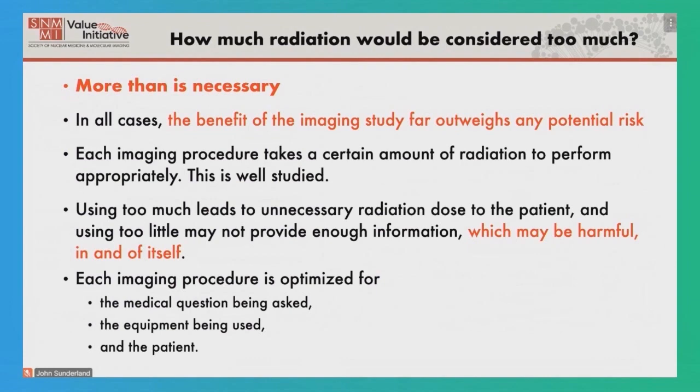The important thing to remember is that the risk from a diagnostic imaging procedure isn't the major risk. The major risk is the disease that you have — cancer, heart disease, or perhaps Alzheimer's disease. These are the big risks. What we're talking about is trying to get enough information to provide for your care, and in all cases we want to make sure that the benefit of the imaging study far outweighs any potential risk.